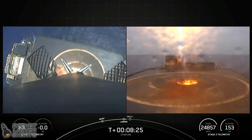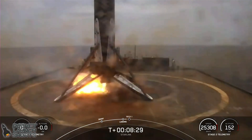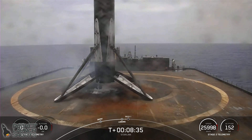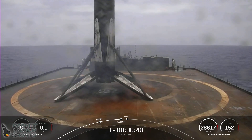Landing leg deploy. Stage one landing confirmed. Falcon 9 has successfully landed, marking the eighth landing for this booster.